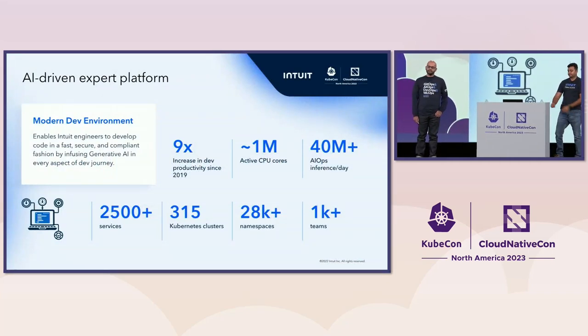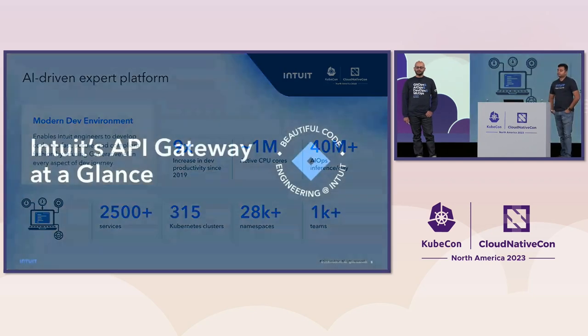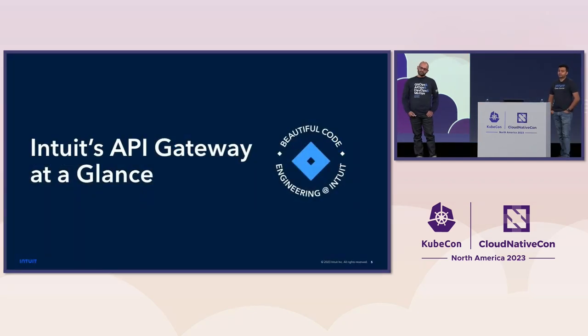Intuit is a fintech company that operates on a large scale. We have over 1 million active cores, over 28,000 namespaces, over 25,000 services, and over 300 Kubernetes clusters. We specifically work on the Intuit API gateway.